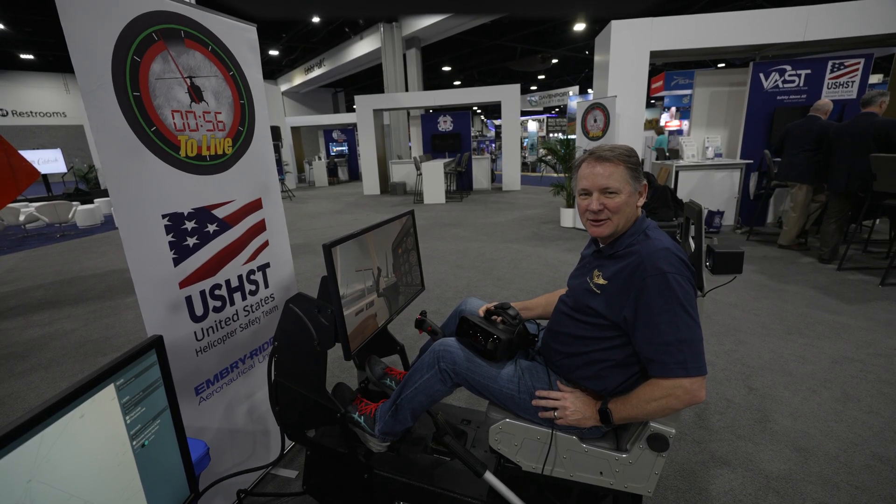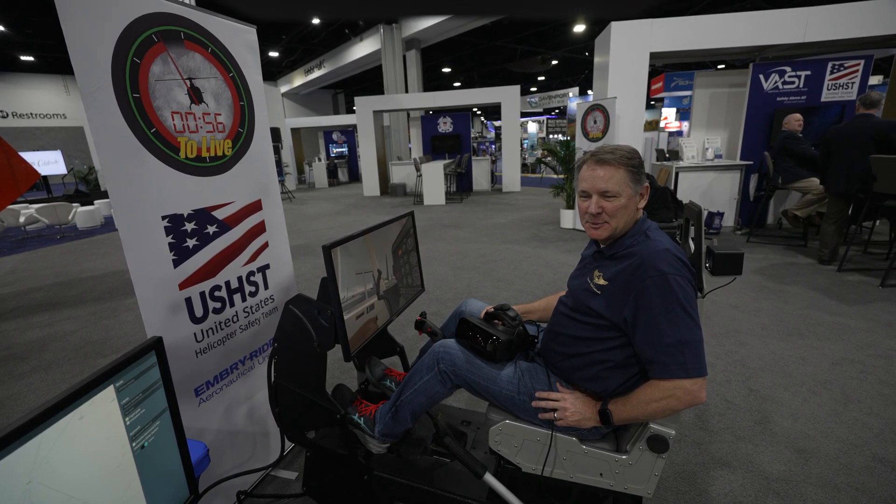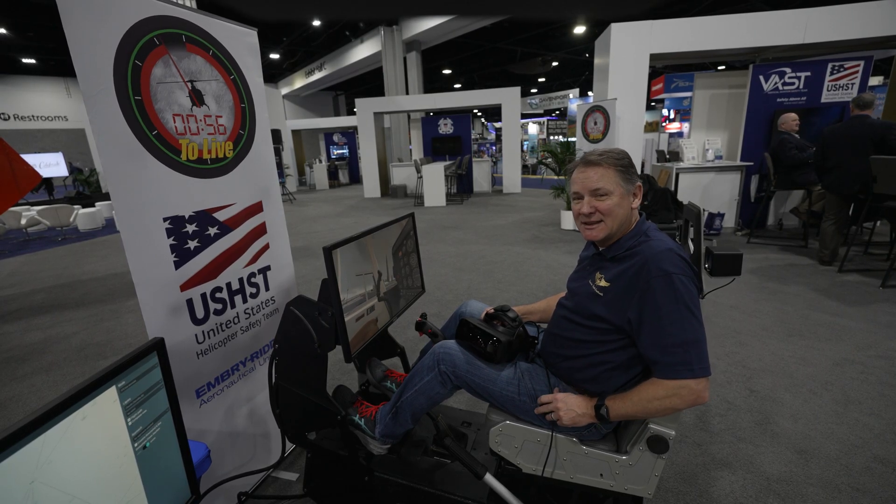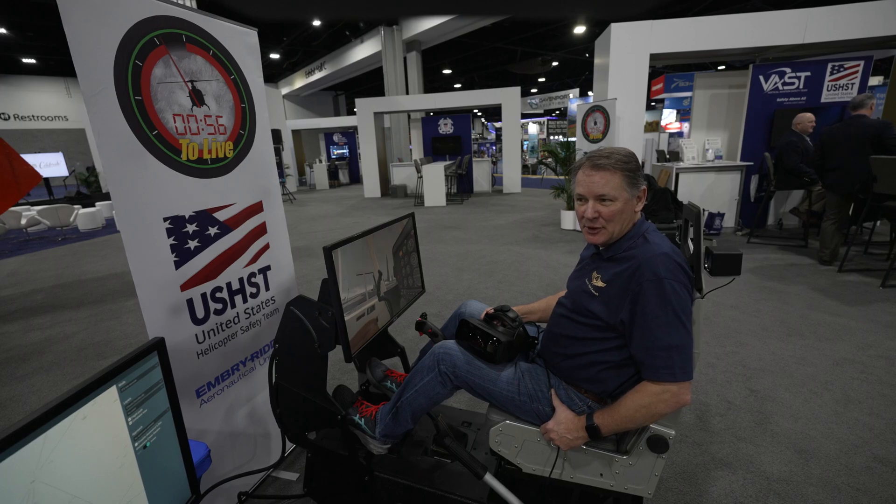Hi, I'm Scott Terrell with Precision Flight Control. I'm at HeliExpo 2023 in Atlanta, at the Rotorcraft Safety Zone booth with HAI.